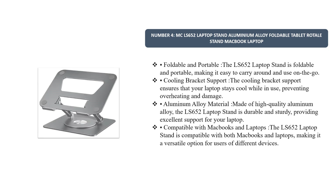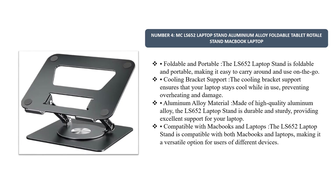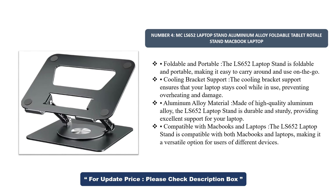Number 4. MC LS652 Laptop Stand — Aluminium Alloy Foldable Tablet Rotatable Stand, compatible with MacBook and laptops. The LS652 Laptop Stand is foldable and portable, making it easy to carry around and use on the go. The cooling bracket support ensures that your laptop stays cool while in use, preventing overheating and damage.